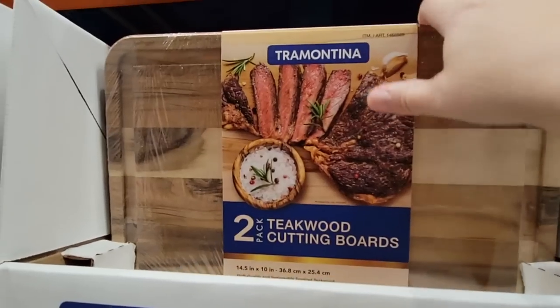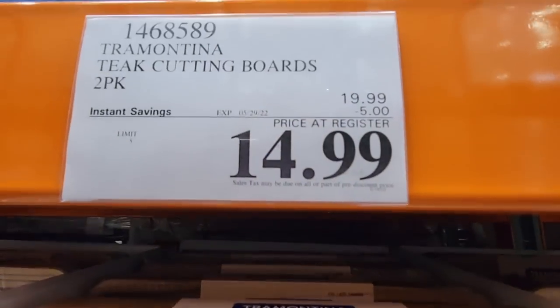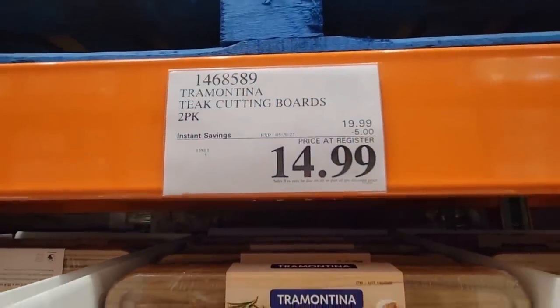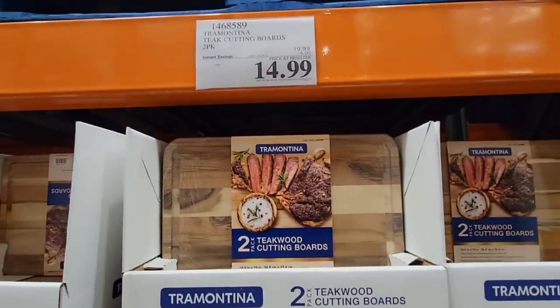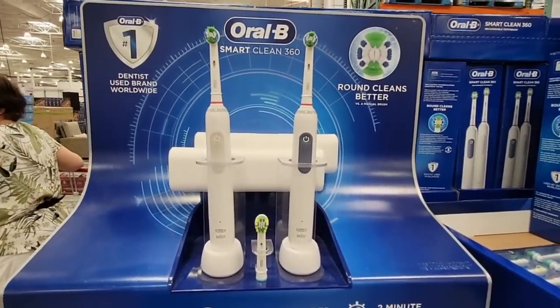The teakwood cutting boards — we've seen these before. It's funny because I was at another store and didn't see these on sale, but they are on sale here for $14.99. Costco is usually universal, so I think maybe somebody just didn't put the sign up at the other location.